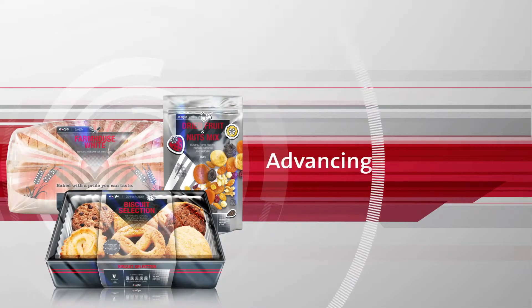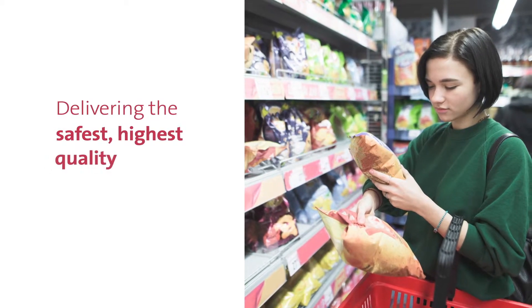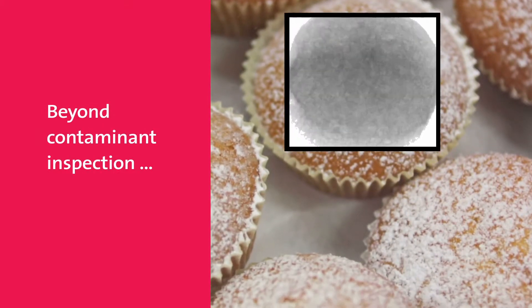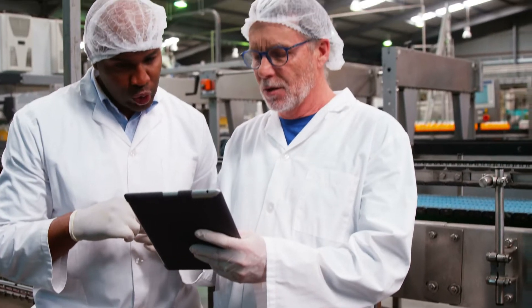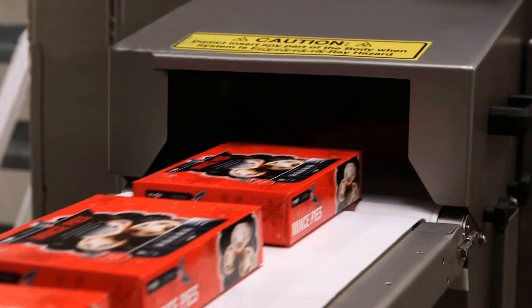At Eagle, we're advancing inspection technology for bakery and snack foods to help you deliver the safest, highest quality products to your customers. Beyond foreign body contaminant inspection, Eagle X-ray technology can simultaneously perform multiple quality assurance checks to ensure bakery and snack foods are compliant and meet customer standards.